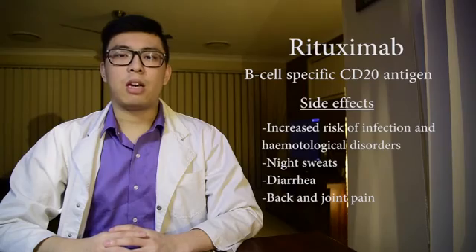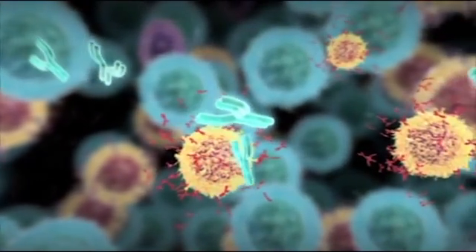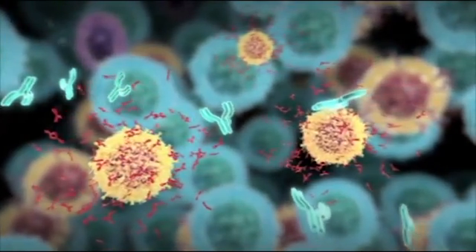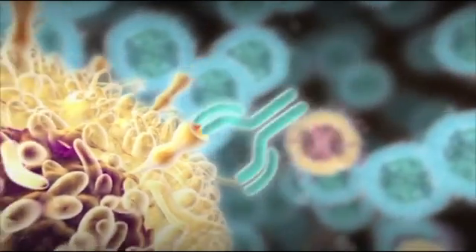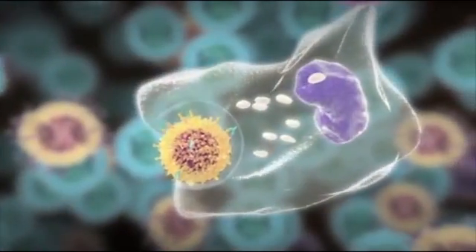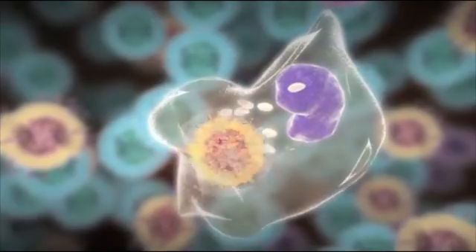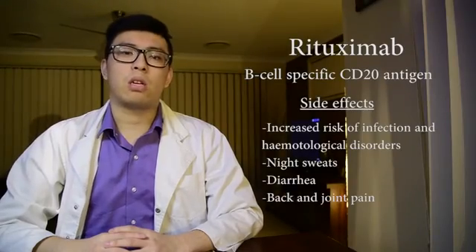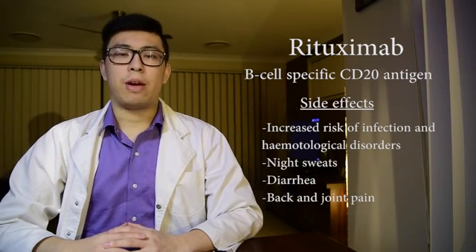Rituximab acts as an antibody by targeting CD20 proteins located on the surface of B cells. The drug binding to CD20 proteins reduces the abundance of B cells in the body by either mobilizing immune cells to engulf cells by phagocytosis, activating lysis, or inducing B cell apoptosis. Side effects of this drug include increased risk of infections, increased risk of hematological disorders, night sweats, diarrhea, and back or joint pain.